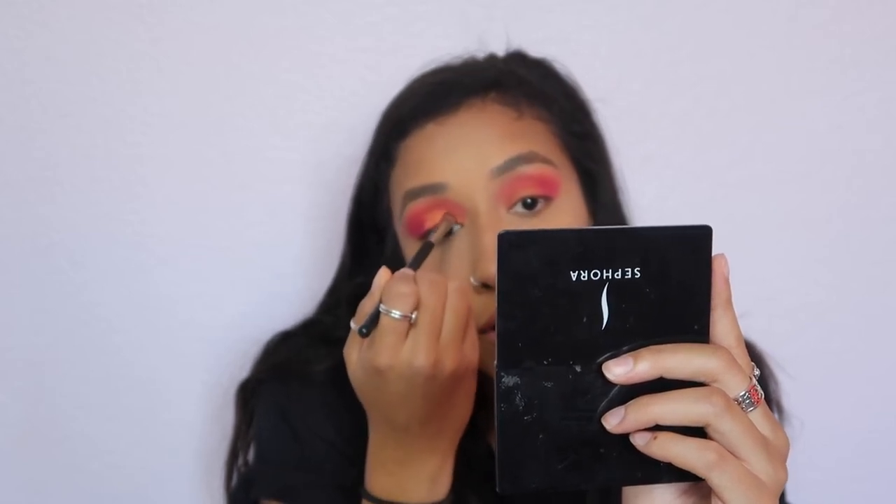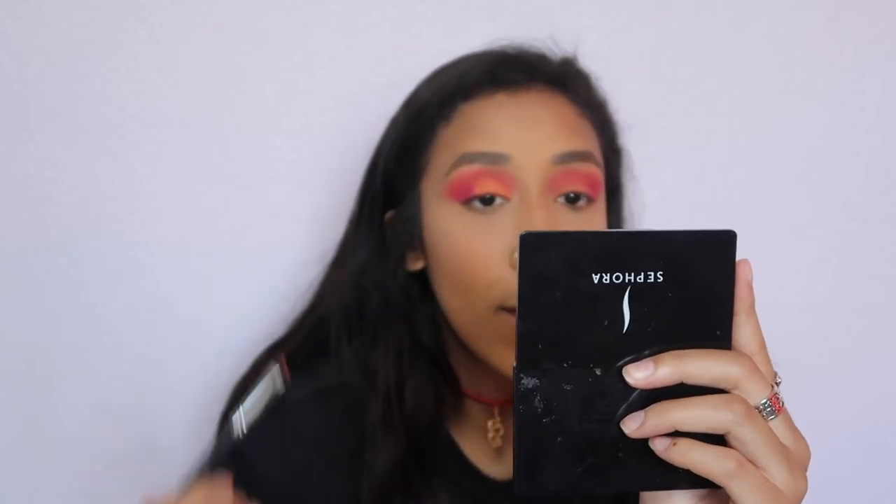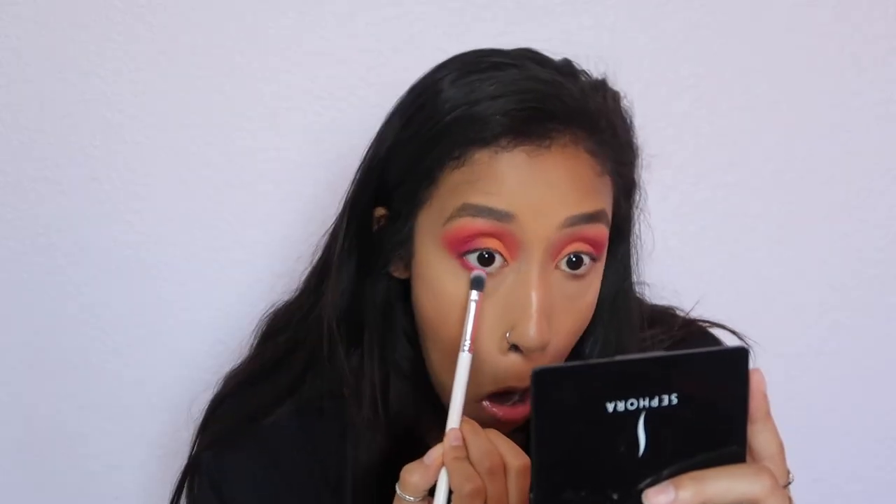This orange shade is super powdery and it's giving me a lot of trouble because the color is not staying.